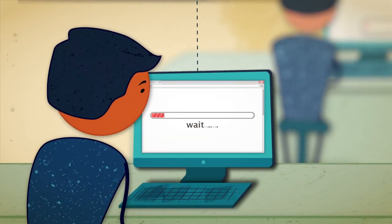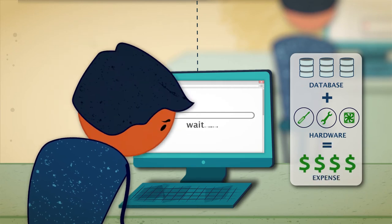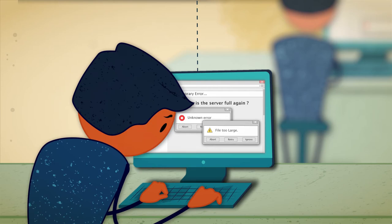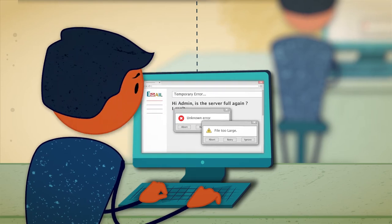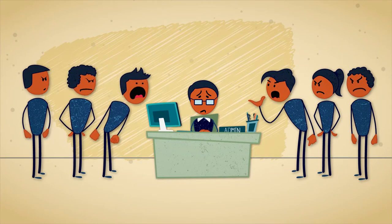End users wait for content. Adding more databases and hardware gets too expensive. You can't store large content. And when things break, recovery is at risk. All this makes end users unhappy. And end users make you unhappy.